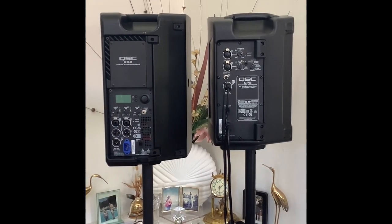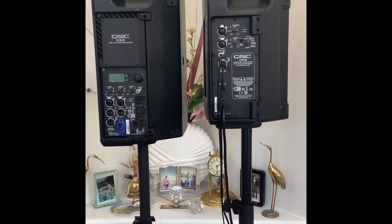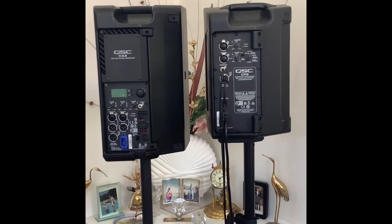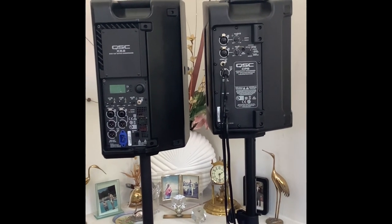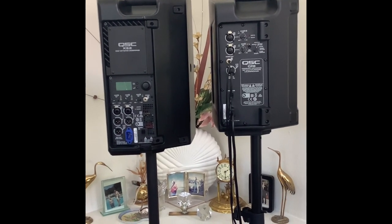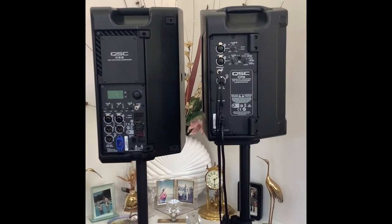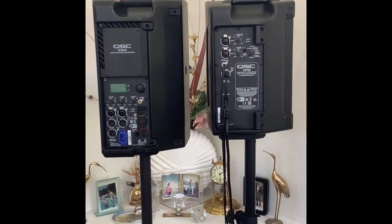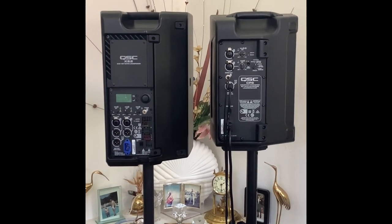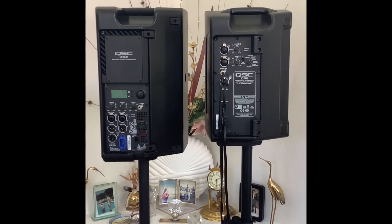Here we have the speakers turned around. The first thing you might notice on the K8.2 is a digital screen — I don't have it on right now, but there are plenty of videos about it online; it's not a new speaker. With that digital processing and screen you have all kinds of menus and a lot more control to tailor the speaker to your liking. For someone doing quick portable PA work, some people prefer the CP8 where it's all done by hand and clicks — I actually prefer that; it's just quicker.